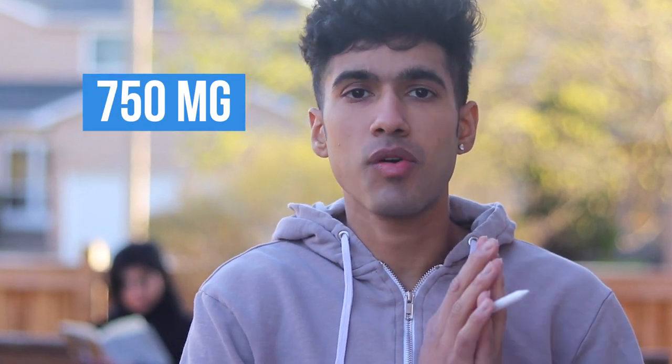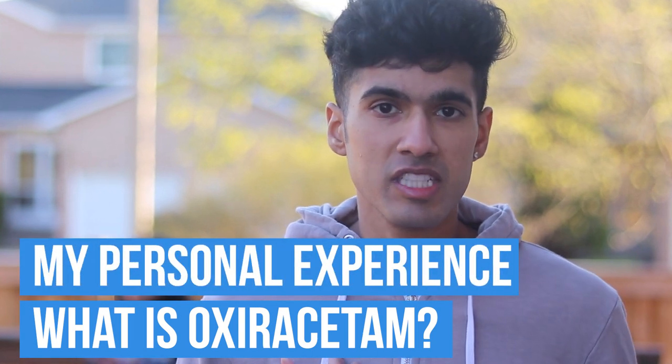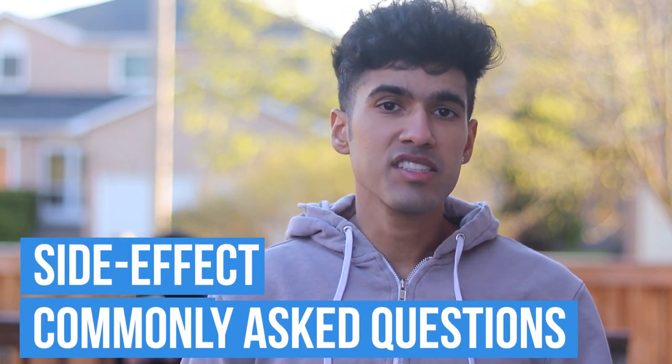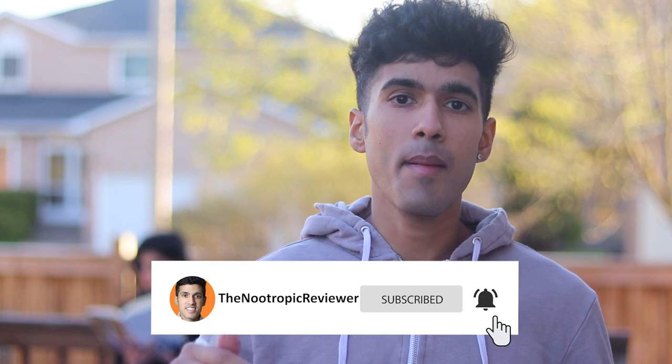My typical dosage is something like 750 milligrams across three times per day. So let this video be your guide. We're going to go over what oxyracetam is, talk about my personal experience, address some of the benefits, talk about the side effects, go over some commonly asked questions, and then stay tuned to the end where I'll go over what nootropics can go nicely with oxyracetam to make a nice stack. Be sure to subscribe and drop a comment — I really appreciate your feedback.